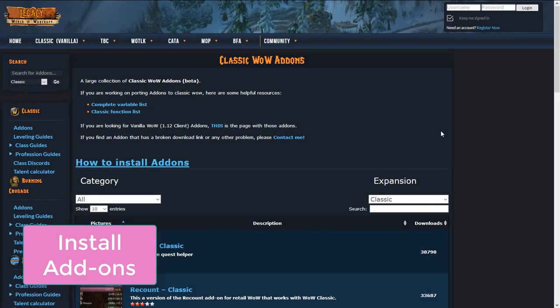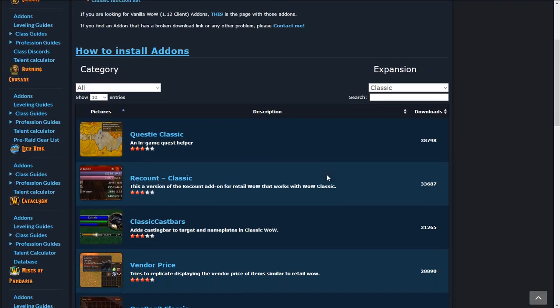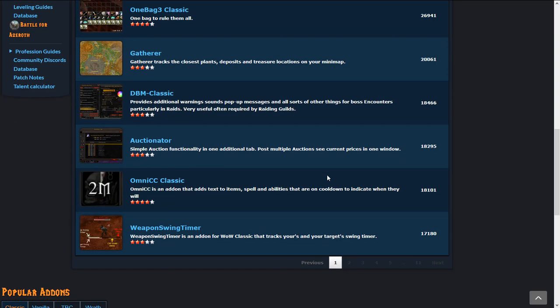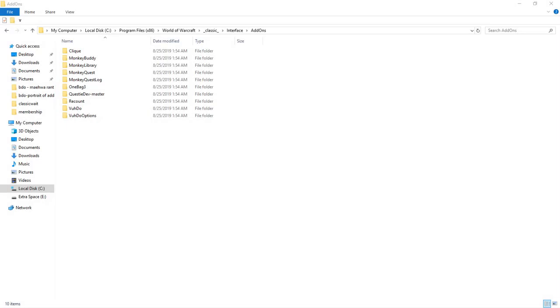Get your add-ons installed. There are a lot of useful add-ons available for Classic, so take a look and see what you might want. For me, I like to have Questy or something similar so I don't have to check Wowhead every two minutes to find out where something is. I also like Recount, and if I'm healing, Grid and Clique. Just find your Classic folder and unzip them into interface add-ons.